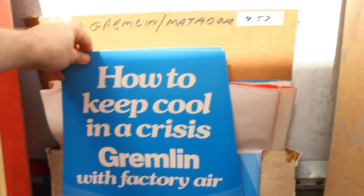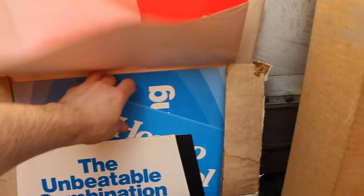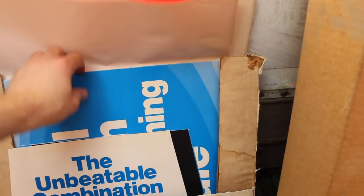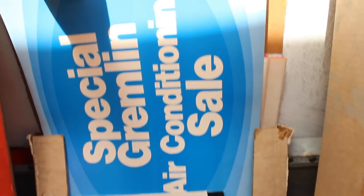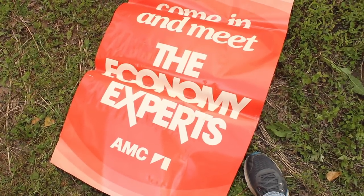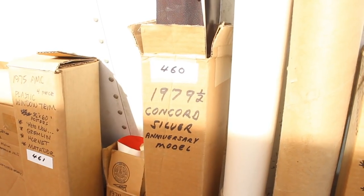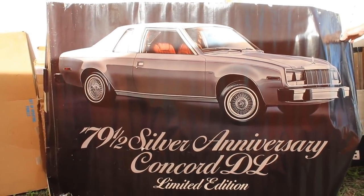How to keep cool in a Chrysler's Gremlin with factory air conditioning — that's one way to do it. Special Gremlin air conditioning sale. They really loved to push air conditioning in the 70s — you see a lot of ads for that. We've got more posters. Come in and meet the economy experts at AMC. A gigantic 1979 AMC Concord Silver Anniversary poster — that is awesome.